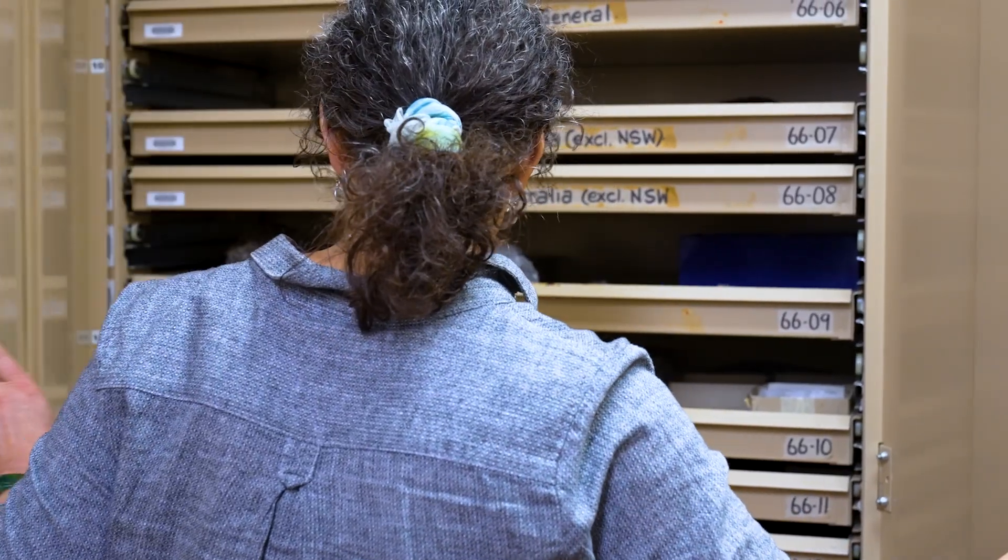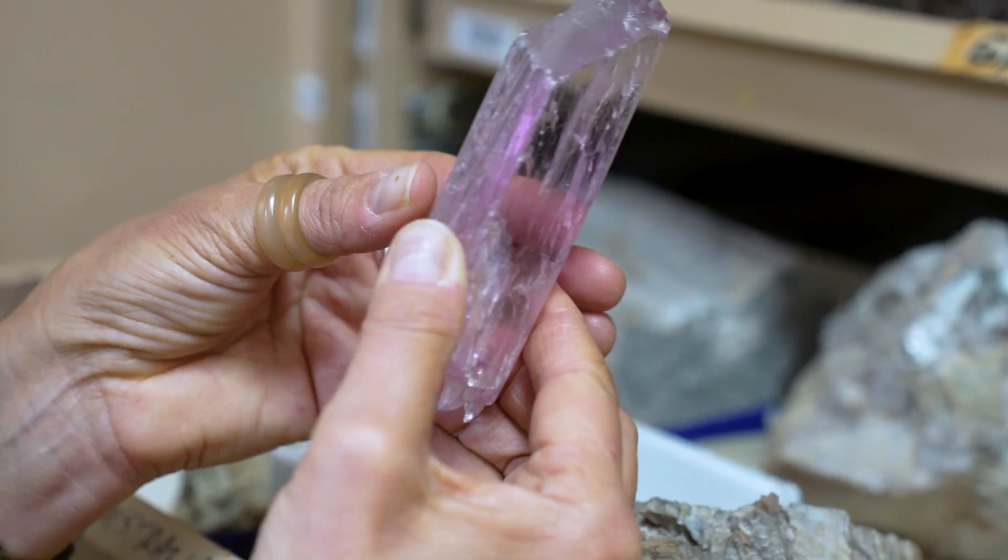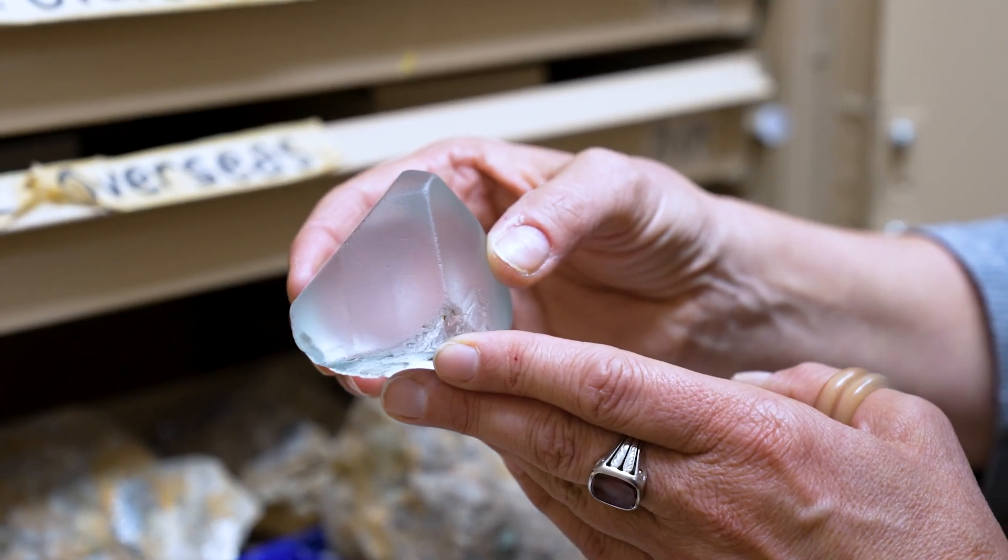There are a few challenges involved in maintaining these collections. Temperature, humidity, dust — even light can affect some specimens if they're susceptible to fading or darkening.